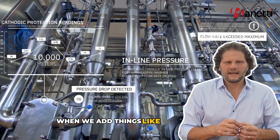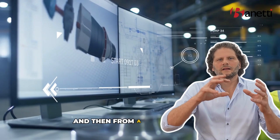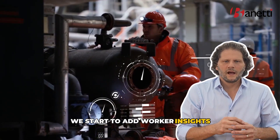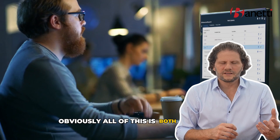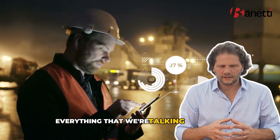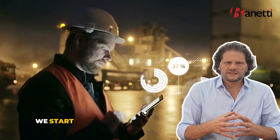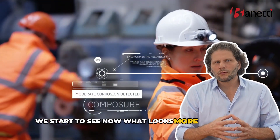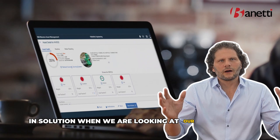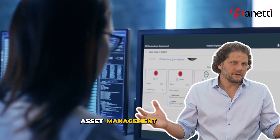When we add things like edge analytics, and from a technician side we start to add worker insights, all of this is both web-based and mobilized. We start to see what looks more like an end-to-end solution when we are looking at our operational asset management paradigm.